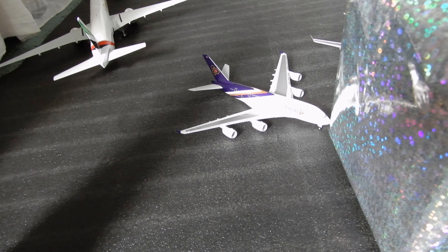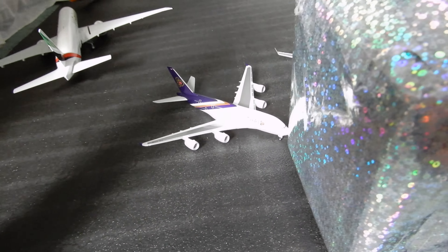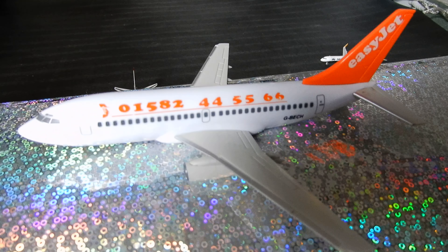Hello guys and welcome back to another model airport update. This time we are doing it one for you. There's a 737-200 on top of the terminal. Let's do this.